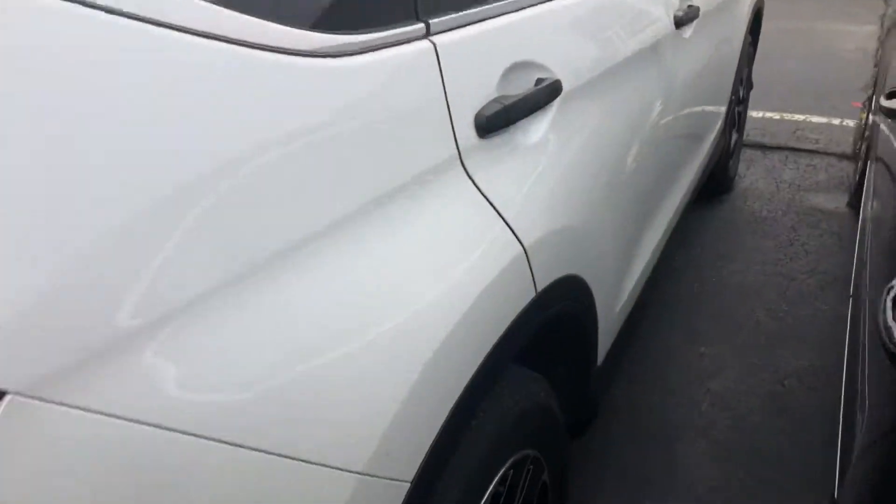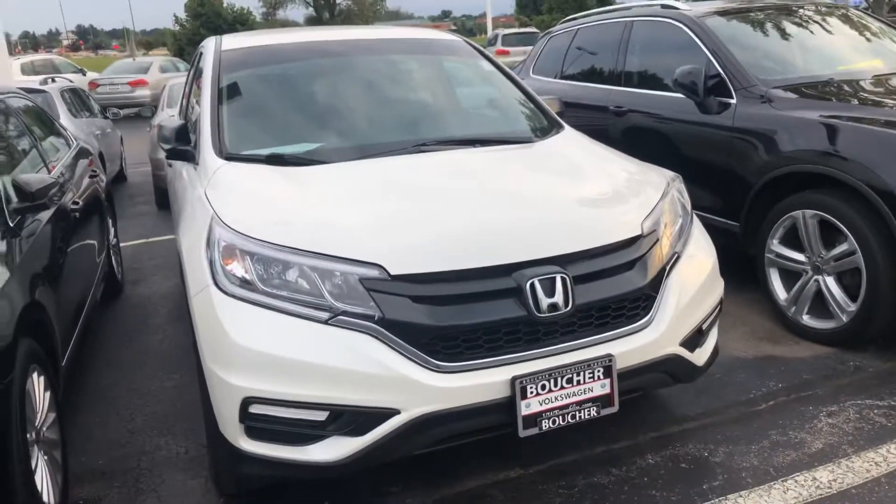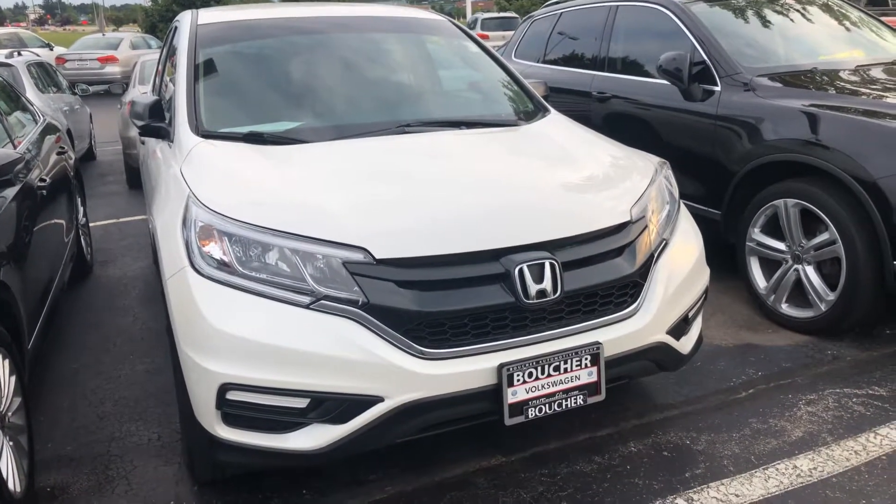The passenger side looks just as good as the driver's. I'd be happy to arrange a test drive for you or answer any questions you might have. You can reach me here at 414-525-1100. My name is Nick.